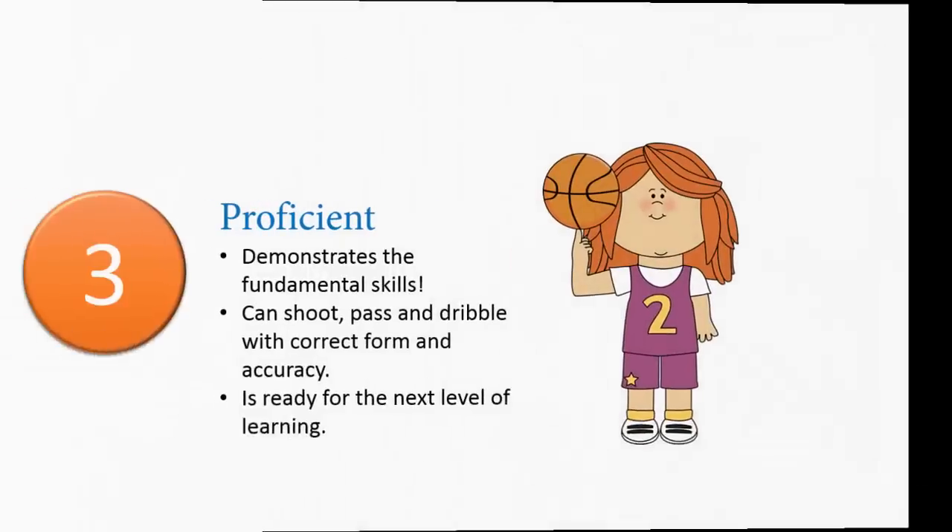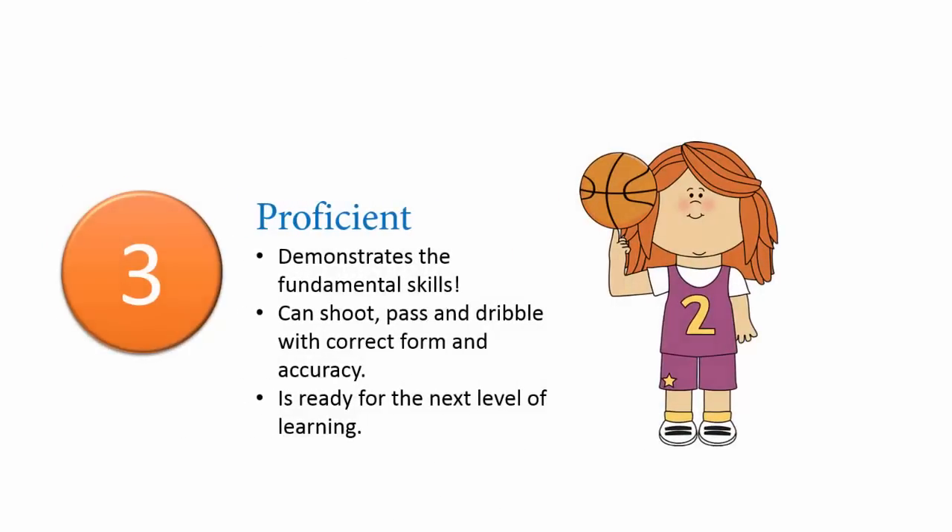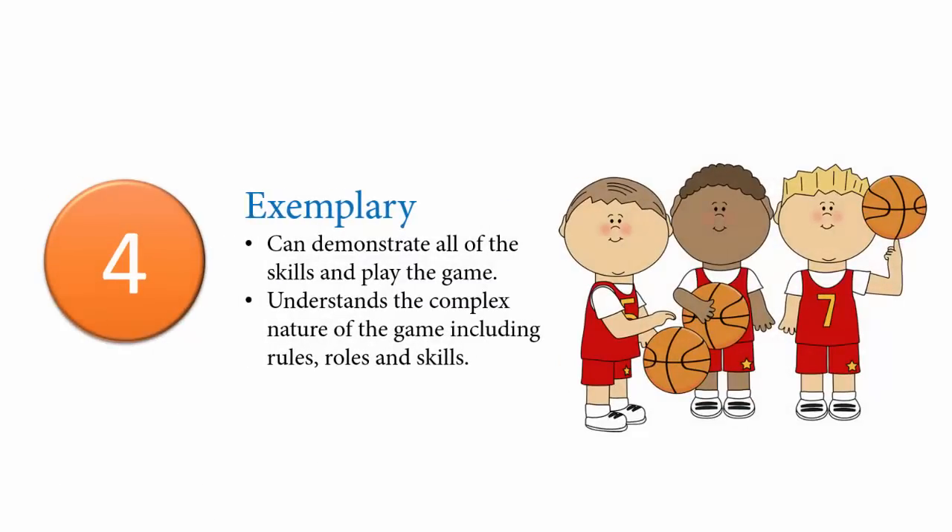A student who receives a three can demonstrate the fundamental skills of basketball. The student can shoot, dribble, and pass with correct form and accuracy. This student is ready for the next level of learning. A student who receives a four can demonstrate the skills of a three and can apply the skills to a game, understanding offense, defense, and team dynamics. As the grades increase in number, so does the depth of understanding. You can learn more about the grading scale by reading the parent guide.